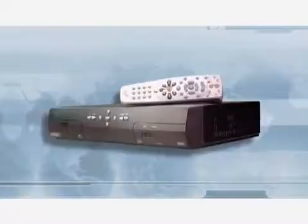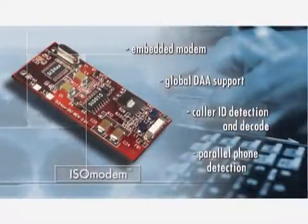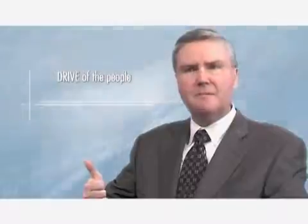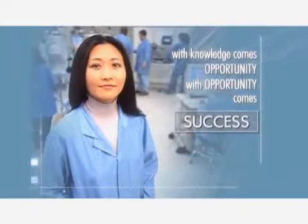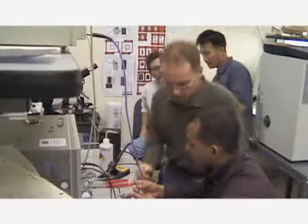Silicon Laboratories will continue to expand its industry-leading product lines with technology that offers such significant improvements over existing solutions that it changes the way communications systems are designed. One of the real unique things about Silicon Labs is the drive of the people, the innovation of the people, and the execution that we have on our plans, which is unparalleled in the industry. That's a big part of our success, given the culture we have.